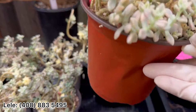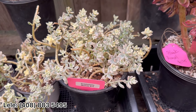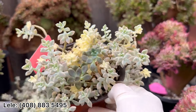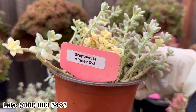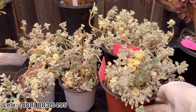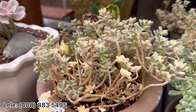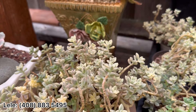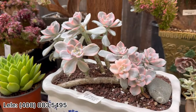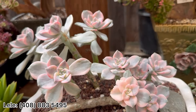Marina — variegated, small small head. Wow, this line has a lot of variation. Yellow color here. It's $55. I have it at $55 and $25. This one is $60 — this one is the biggest.